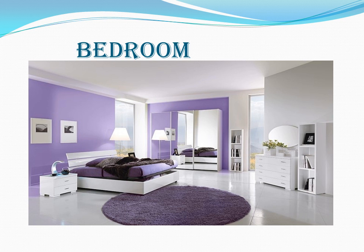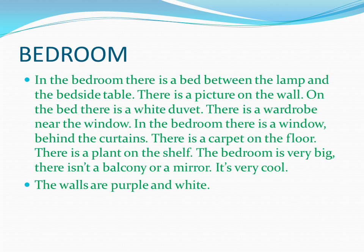This is a bedroom. In the bedroom there is a bed between the lamp and bedside table. There is a picture on the wall. On the bed there is a white duvet. There is a wardrobe near the window. In the bedroom there is a window behind the curtains.